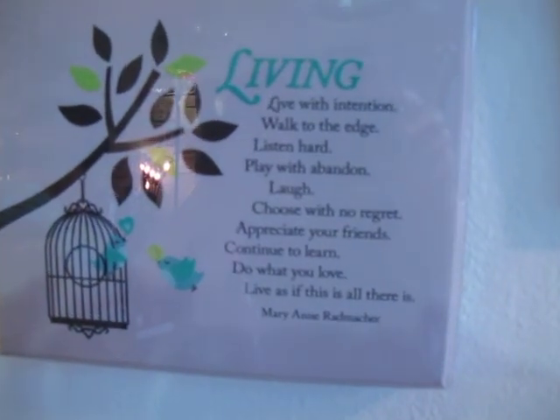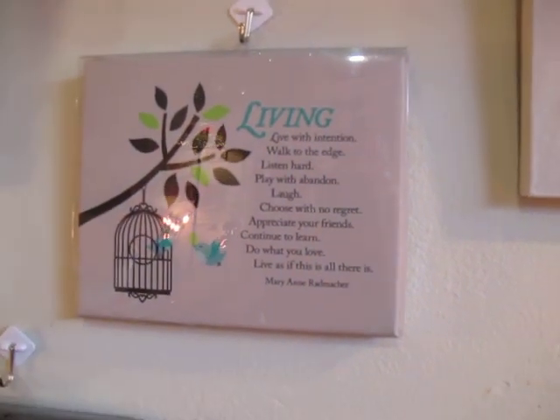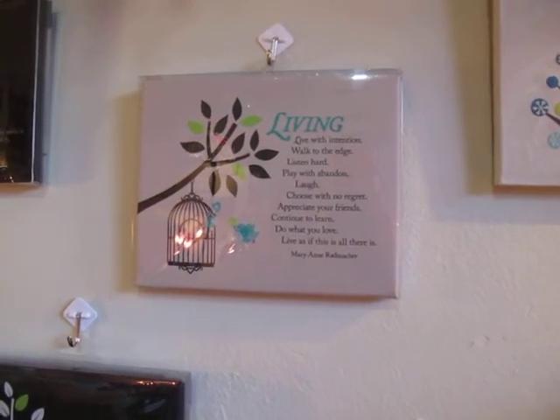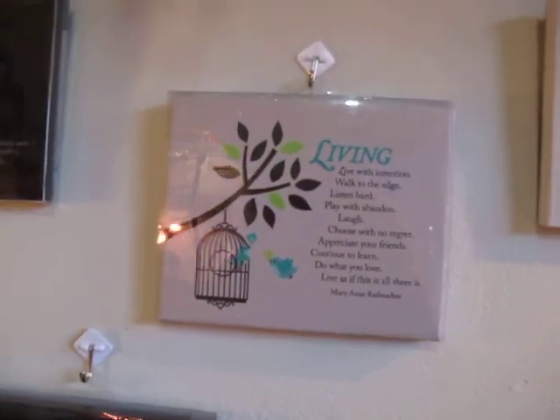If you just have a quick read of that — it says: live with intention, walk to the edge, listen hard, play with abandon, laugh, choose with no regret, appreciate your friends, continue to learn, do what you love, live as if this is all there is.